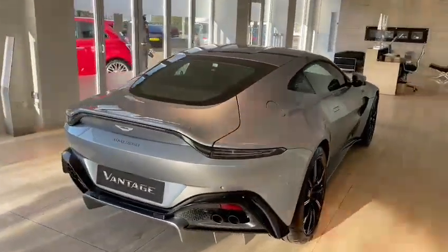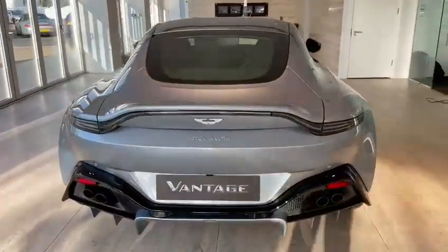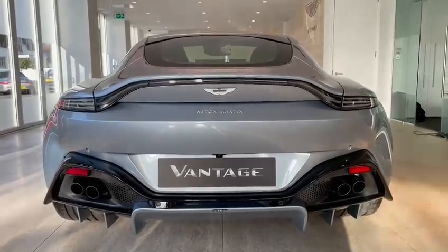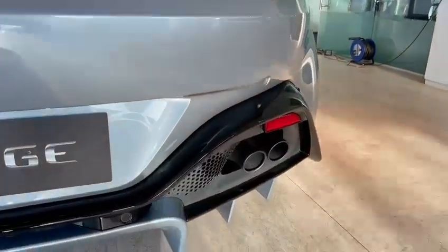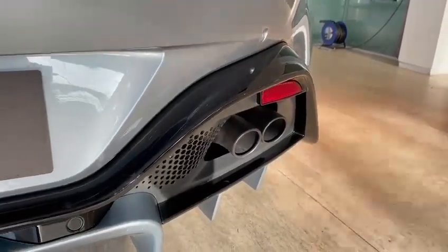Come around to the rear of the car. You've got the smoked rear lights, the black diffuser and the quad exhausts on the rear of the car.